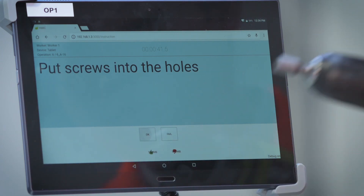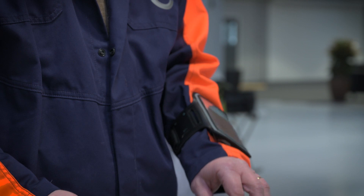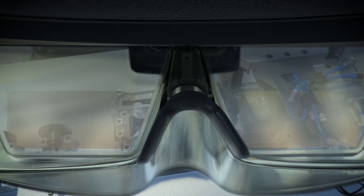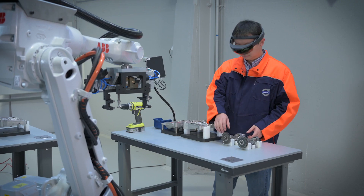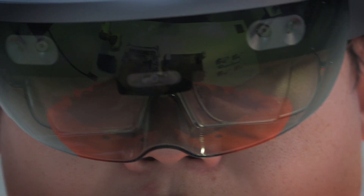The instructions for the operator can be displayed on any kind of screen, whether it's a tablet, a mobile device, or even augmented reality glasses. With these new methods and tools, the system truly becomes a cooperative support for the worker and helps to increase productivity and quality.